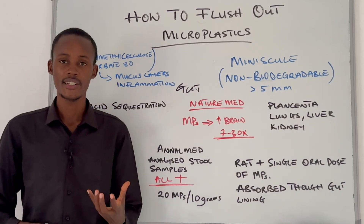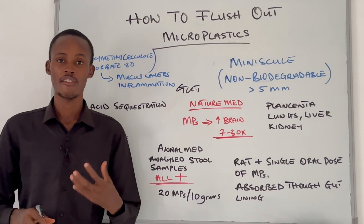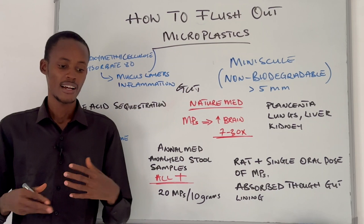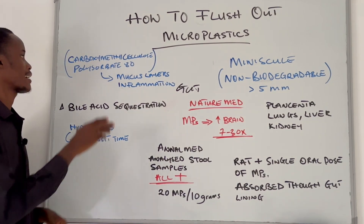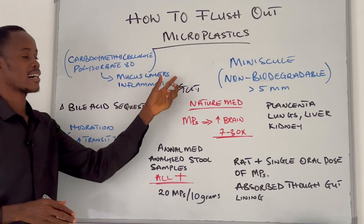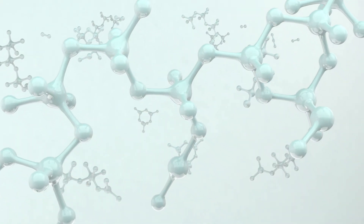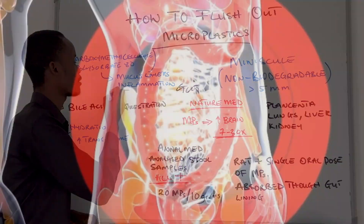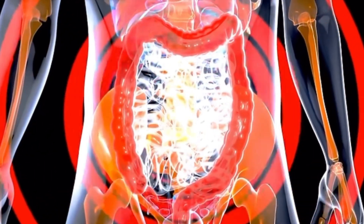Unfortunately, there are everyday ingredients that quietly chip away at our gut lining without us even realizing. You have to avoid things with emulsifiers — like ice cream, creamy dressings, and some plant milks. Even though they might seem harmless or healthy, studies have shown that emulsifiers like carboxymethylcellulose and polysorbate 80 can destroy your mucous layer, which protects the gut lining. This makes it much easier for the body to absorb plastic. These emulsifiers can also independently trigger inflammatory immune responses that affect the gut.